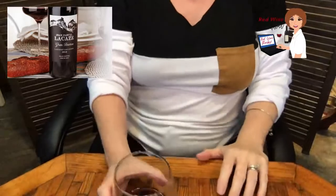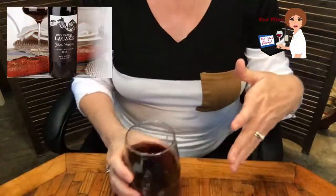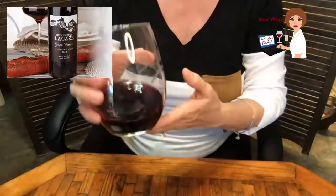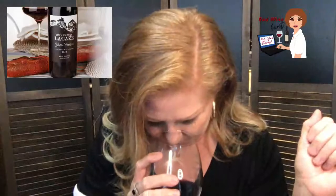Let's go ahead and get into this. I'm aerating the wine by swirling it around, which opens up all the aromas in the glass. That's why I really like these big glasses — it makes it really easy to do this without spilling anything. Now I'm going to give it a smell and see if we can pick up some fun things in this wine.